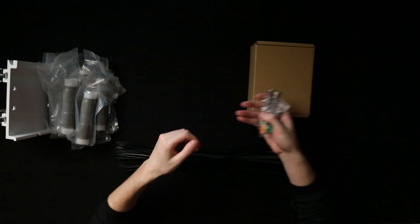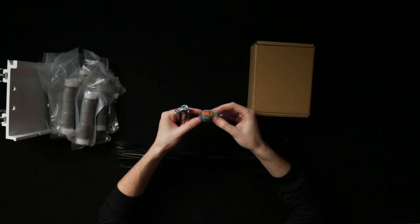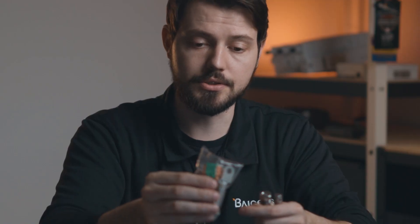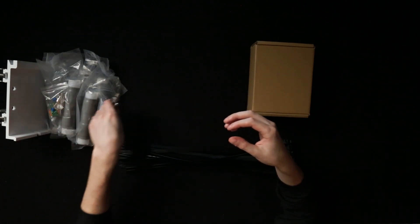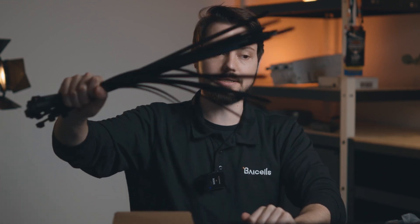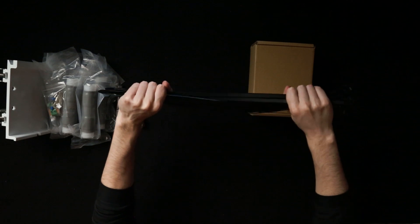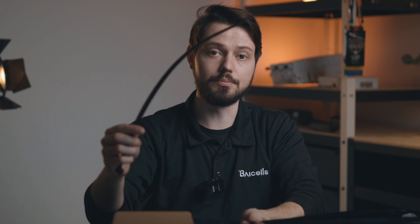Moving over here, we have a couple of extenders. This green unit is your power supply, along with a couple of other pieces that help you ground the unit effectively — you always want to make sure your units are grounded. We also have these industrial strength zip ties that come with the unit to help you secure it to the radio.